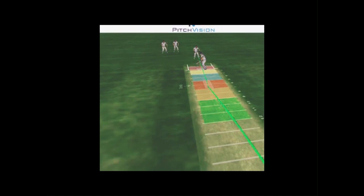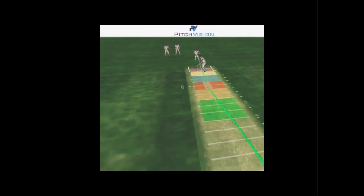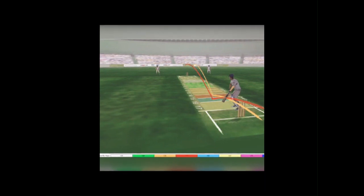5. Pitch Vision. Pitch Vision is a technology used to analyze the performance of bowlers and batsmen. It tracks the speed, line, and length of the ball, as well as the trajectory of the shot played by the batsmen.